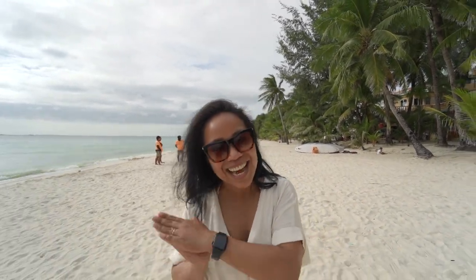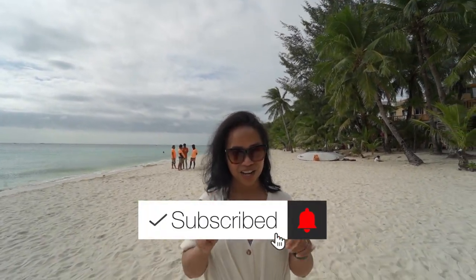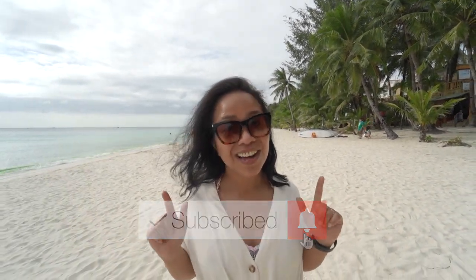Welcome to Boracay. If you are interested to know how to get here during the pandemic, we've got you covered. Please stick with us as we tell you the details of what you need to figure out — like what we did not do and should have done.